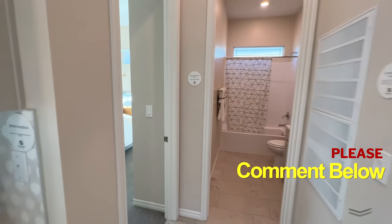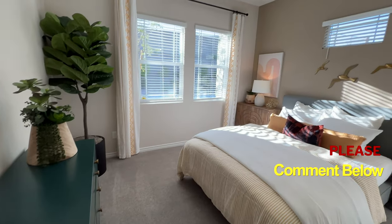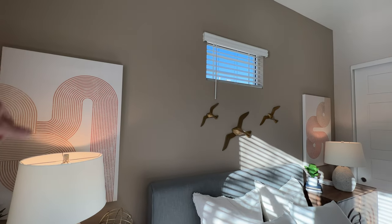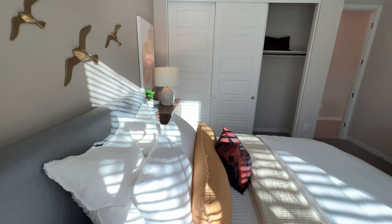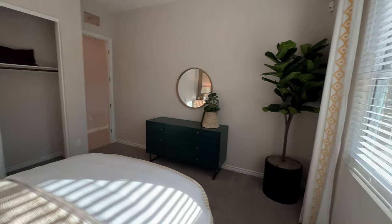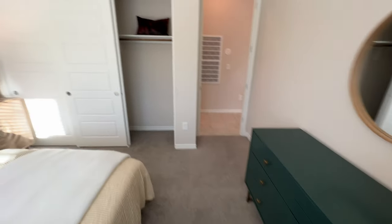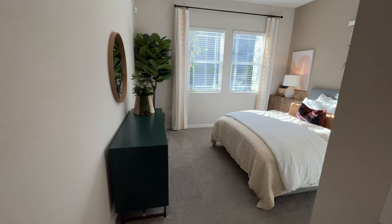Let's check out the secondary bedroom. There are only two bedrooms in this home, but this secondary bedroom is big — I definitely appreciated the size. There is a small window here that I'm not entirely sure about, but I would add some nice wall paneling. I would also upgrade the flooring to hardwood or a 100% scratch-proof, waterproof vinyl plank.